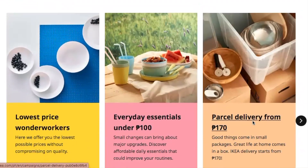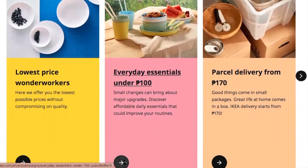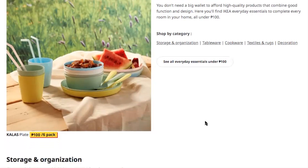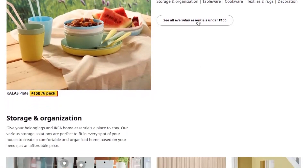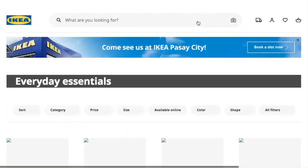I think that would be very interesting to see. They have storage and organization, tableware, cookware, textiles and rugs, and decoration. Let's take a look at what under 100 pesos would look like.